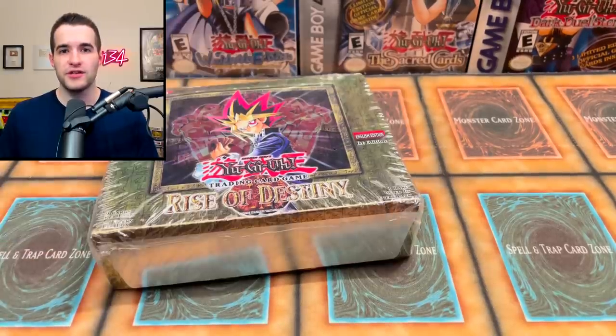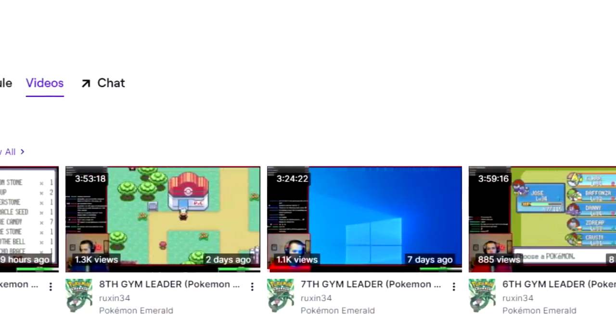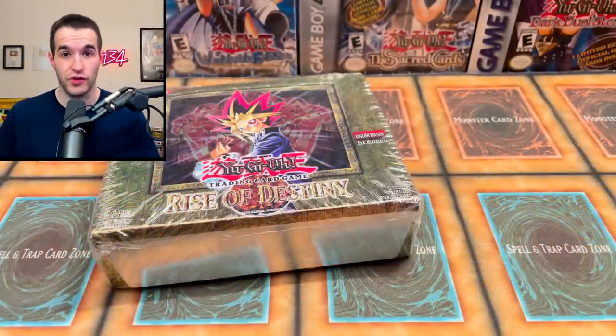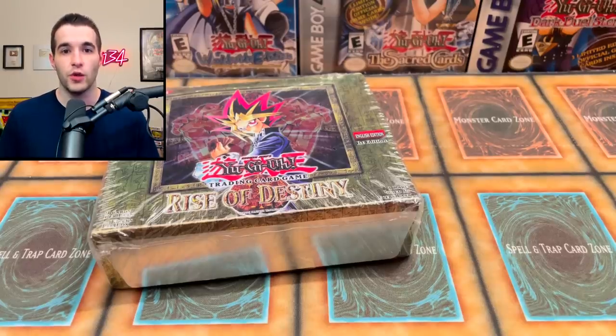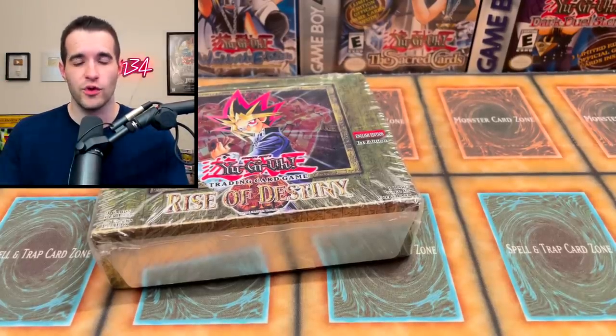I have been streaming on Twitch pretty much every single day when I've been home. I went to YCS Charlotte and then came back and we've been streaming every day since then. So when you see this video I should be live right now — there will be a link in the description or the pinned comment. We're doing Pokémon Nuzlockes, Master Duel, stuff like that, so go give me a follow.